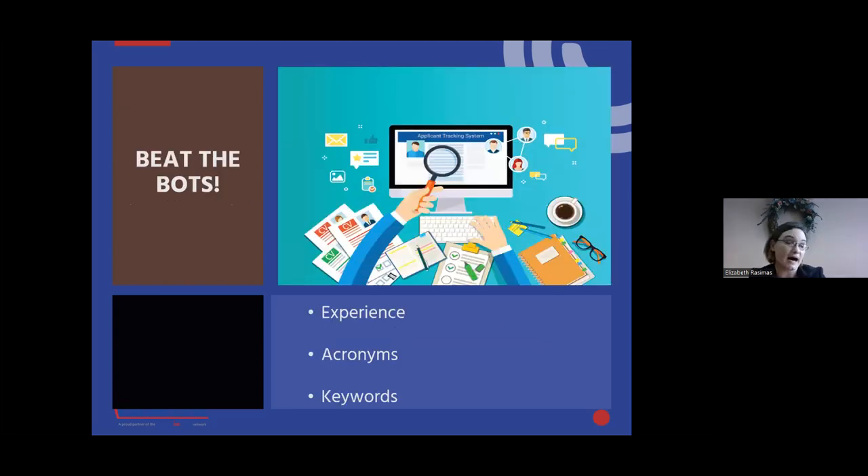Next, we're going to talk about how to beat the bots — how to stand out in the applicant tracking system. A lot of people don't know that ATSs exist. These companies utilize a software program that pulls in your application and reviews it for specific keywords. It looks for things that match the job application: knowledge, experience, and your education. Keep your experience listed to the last 10 years relevant to the position.